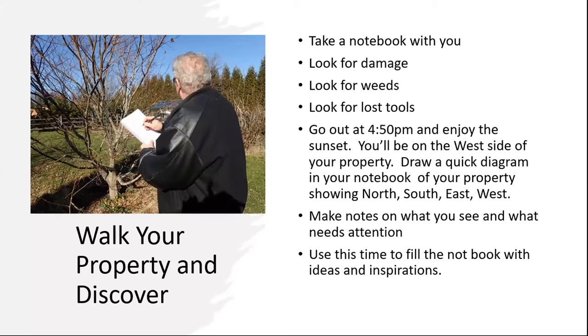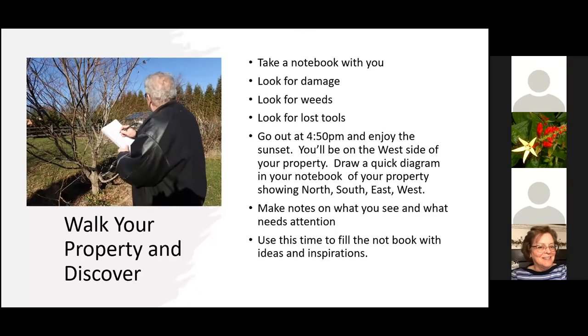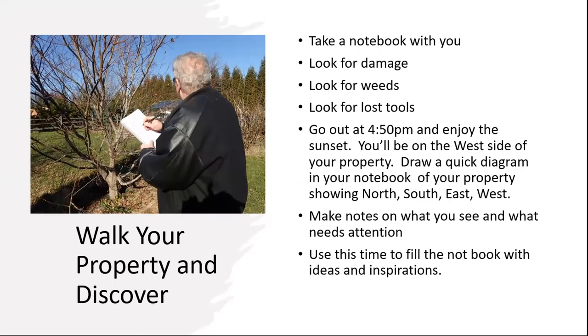My favorite is to go outside at around 4:15 PM and enjoy the setting sun. You'll be on the west side of your house, so get out your notebook and sketch your property noting north, south, east, and west. The winter and summer sunsets differ slightly, but you'll have a general idea of which side of your house faces west — very convenient when you plant flowers, trees, and shrubs that prefer an eastern or southern exposure. It's always nice to know how your property lays.